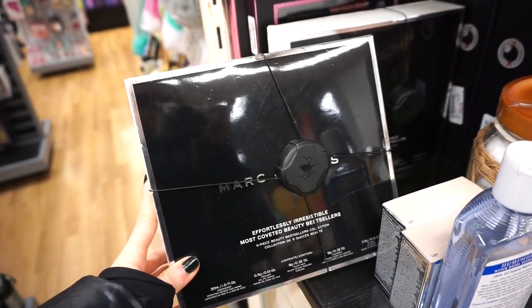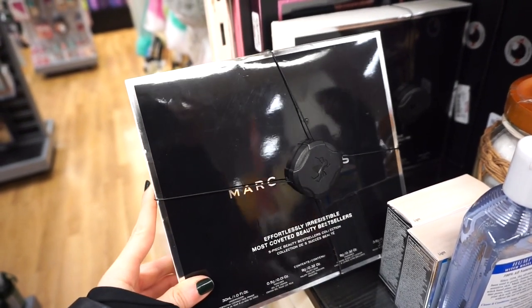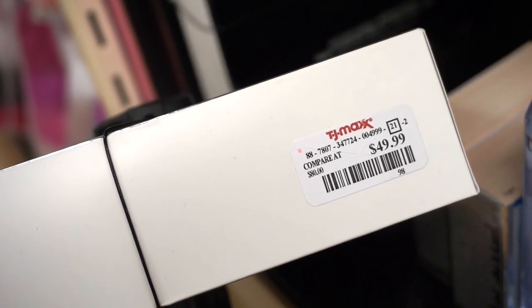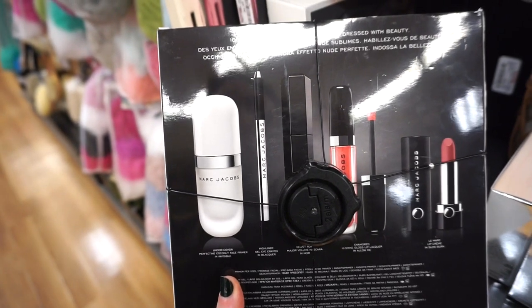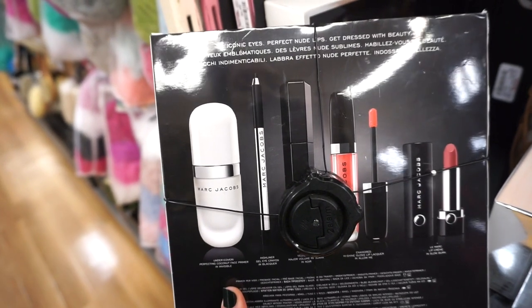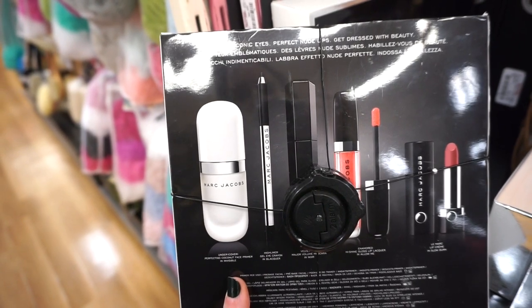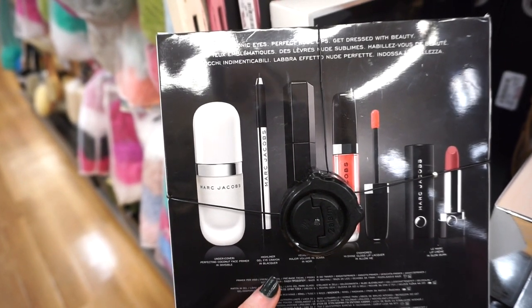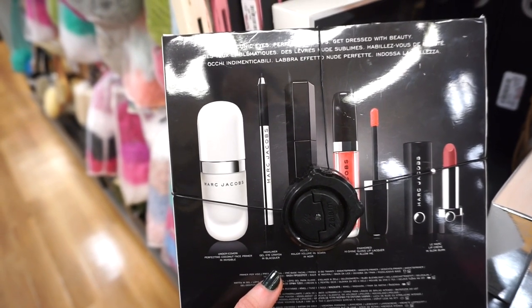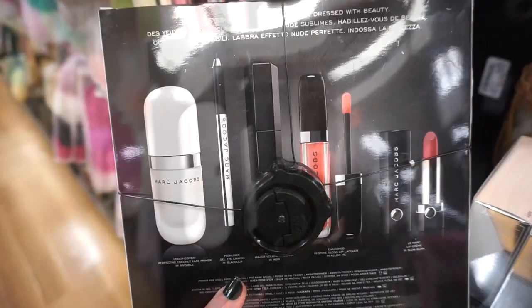Here's what's included: we get the Undercover Perfecting Coconut Face Primer which I own, the Highliner Eyeliner in Blacquer which is their number one best-selling eyeliner — I've gone through at least two or three of those, it retails for $25 so that's already half the value. We get the Velvet Noir Mascara as well, the Enamored Lip Gloss in Allow Me — a beautiful peachy color — and then a lipstick in Slow Burn.